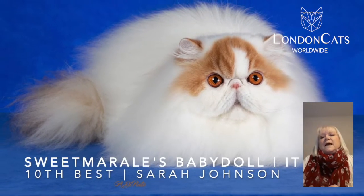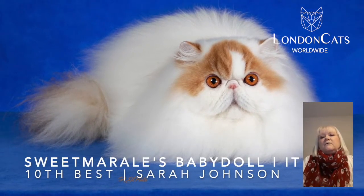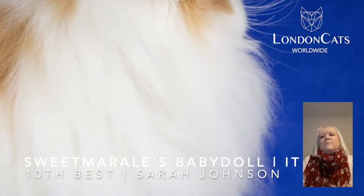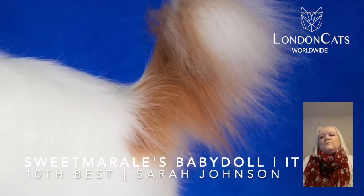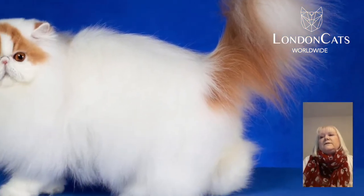Number 10 is this very stylish female red and white Persian. Fantastic head type, wonderful eye color, coat to die for, fabulous boning, wonderful outline — very typical. Number 10.